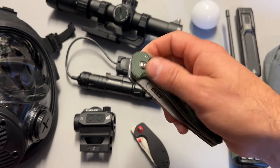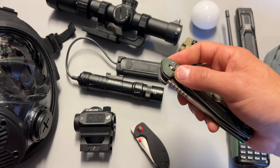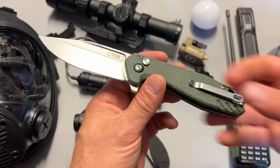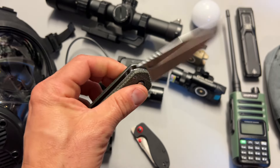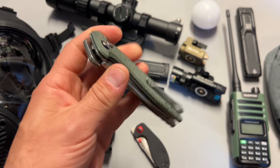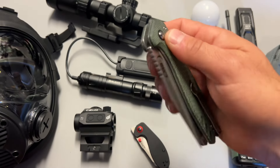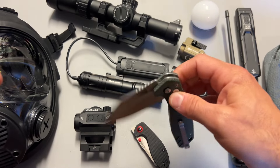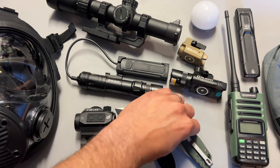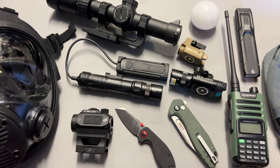CJRB has a ton of knives on sale. They've got the CJRB Riff with AR-RPM9 steel blades, G10 handles, a completely reversible pocket clip, push button action — insanely smooth. These were generally selling upwards of $60 and some are on sale for $32.99, along with a ton of other CJRB knives at some of the cheapest prices I've seen all year. If you want more knife deals, I've got those filtered in the description below and you can check out the gear channel.